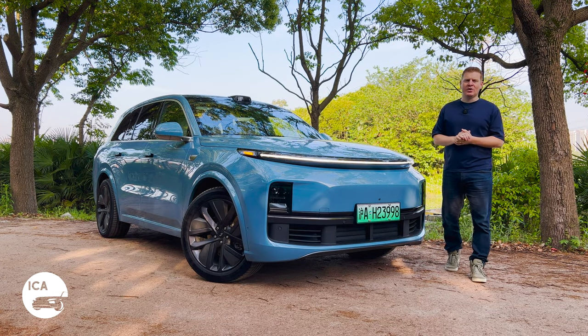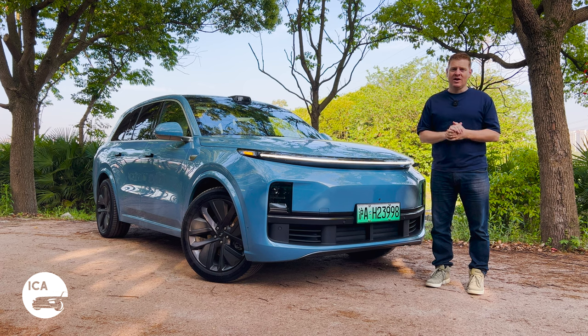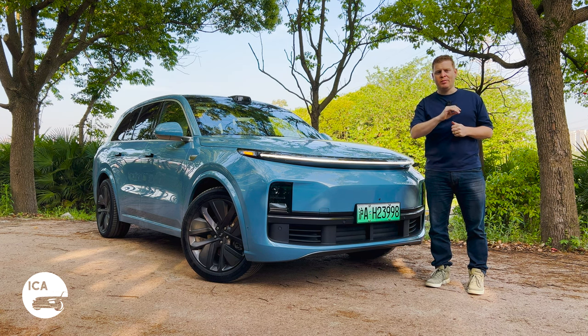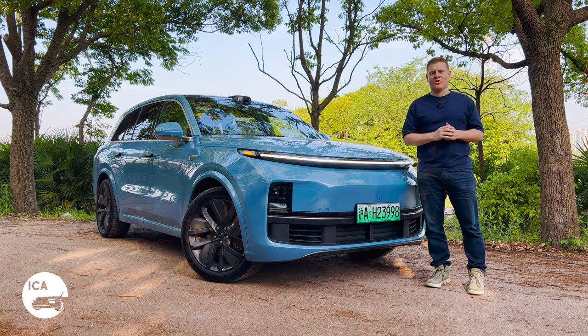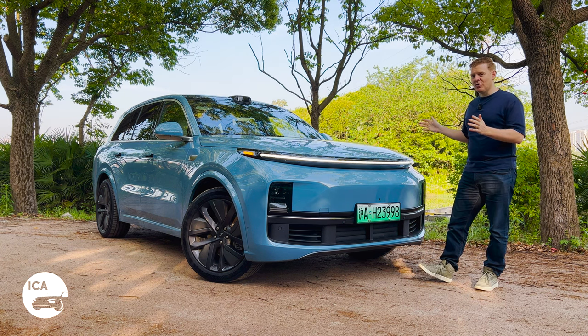Battery electric vehicles are on everybody's lips, but range-extending electric vehicles are doing incredibly well here in China. We decided to subject one to our most comprehensive test yet - a drive from Shanghai all the way to Xi'an and back again to see exactly why they're so popular. Our protagonist for this video is the Li Auto L8.